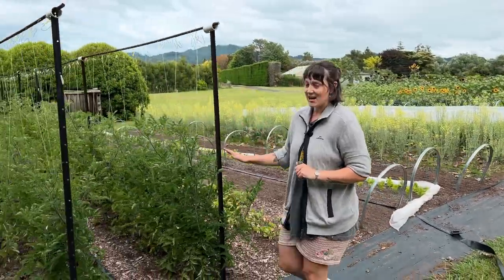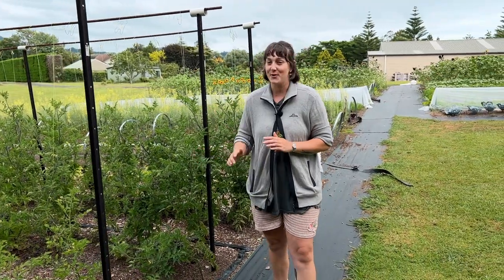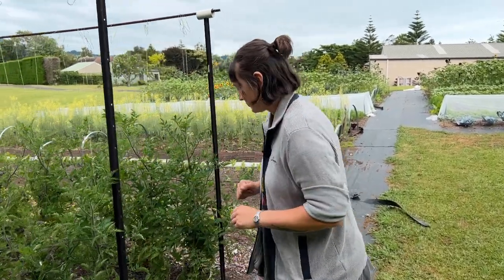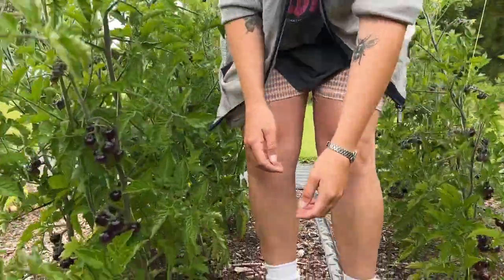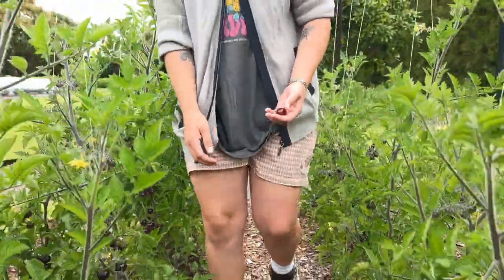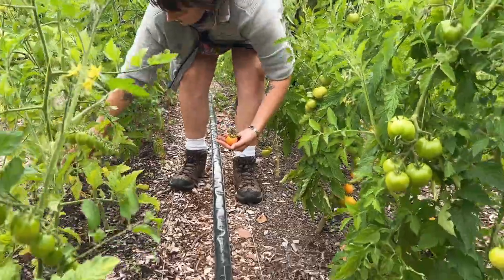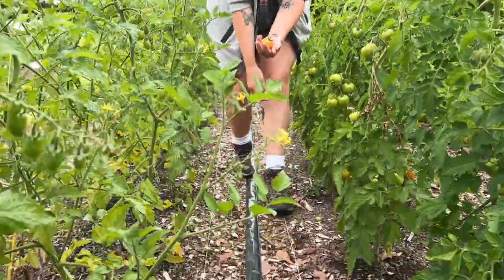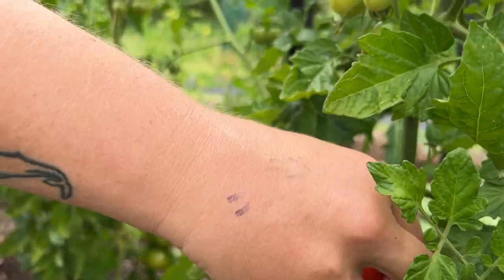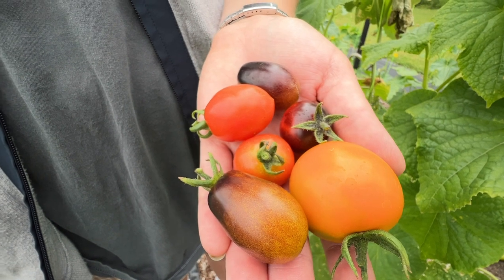Tomatoes! Last year we grew all the large beefsteak varieties and this year we've done all cherry and plum-sized tomatoes. We've just picked our first ones a couple of days ago. We've grown a variety of different shapes, colours, and sizes and they're going to look beautiful in a mixed punnet. We took two punnets to the market and they sold straight away. We've got about a hundred plants here all starting to ripen, so we're going to have a lot better numbers next week.